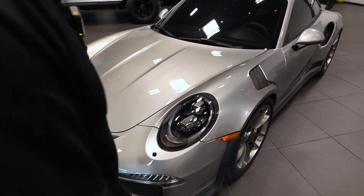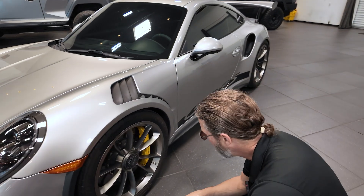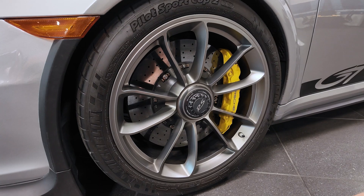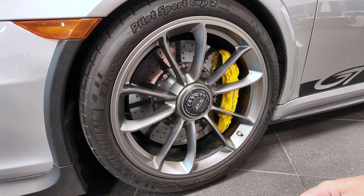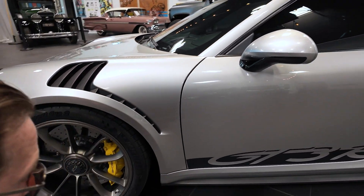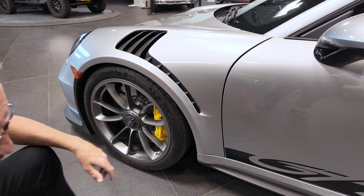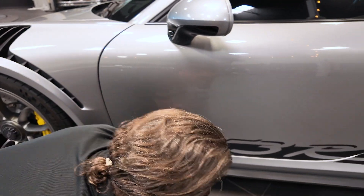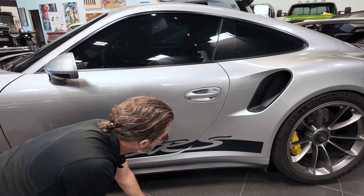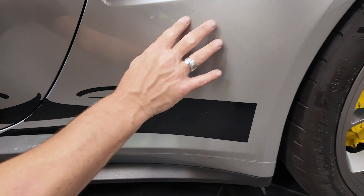The hood is beautiful. Working our way down the driver's side of the car. Front driver's side wheel and tire: no curb rash, beautiful yellow brake caliper, tires look good. A little bit of wear in the wheel well right there — no big deal. All this black plastic across the bottom is on here real good.